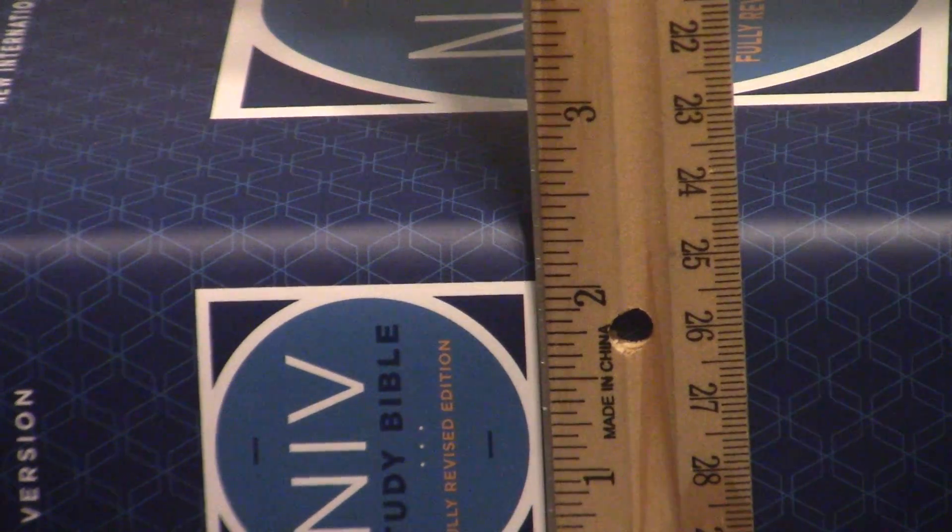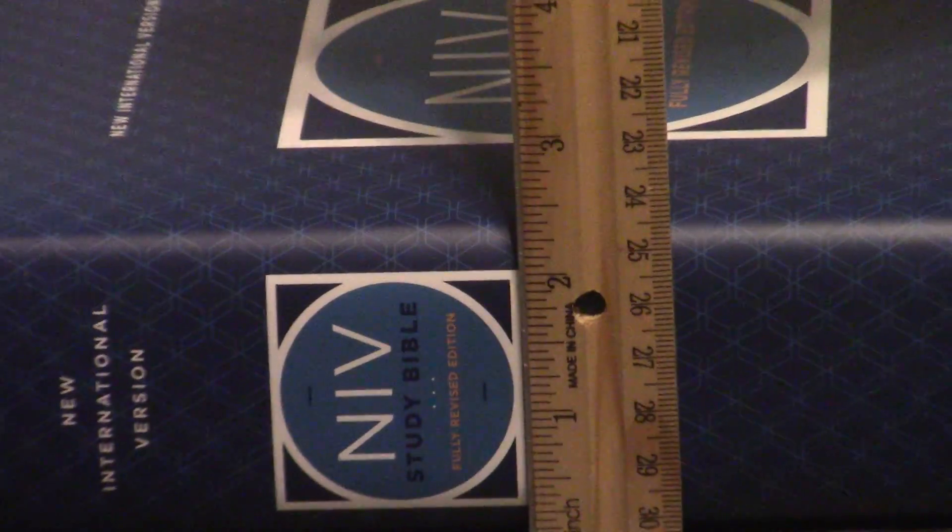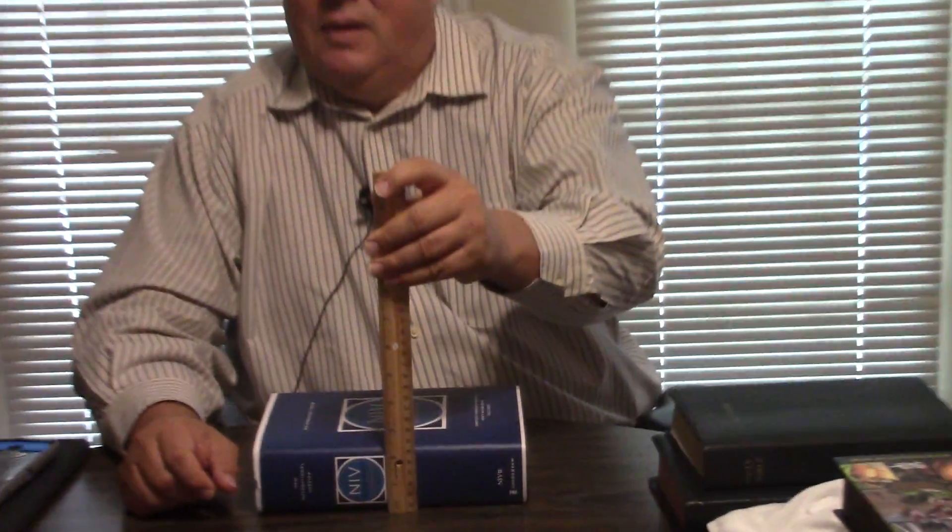The NIV Study Bible — I've done a lot of videos on the NIV translation and comparisons with the King James. People always say you need to compare it with the Hebrew and Greek. I did some videos on why I compare it with the King James — primarily one video, but I mention it a lot. Be that as it may, this is an excellent study Bible.